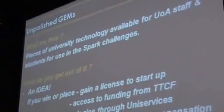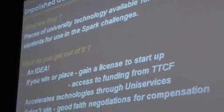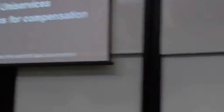First of all, what are these? These are pieces of technology — in most cases they are patents — available for University of Auckland staff and students to use in the SPARC challenges. SPARC then forms a team around these technologies to create a business venture, and note these technologies are open for both social and commercial ventures.